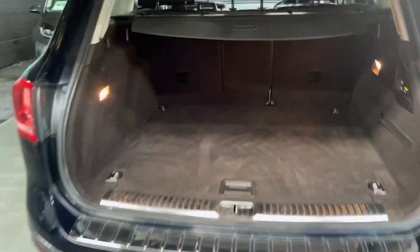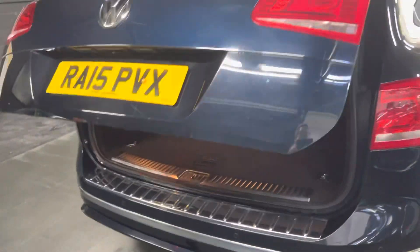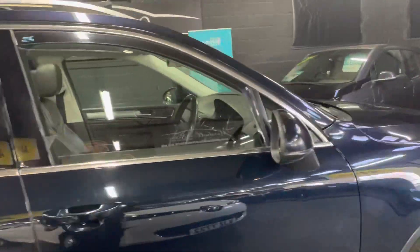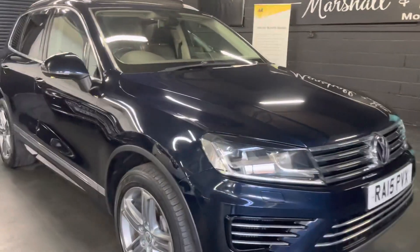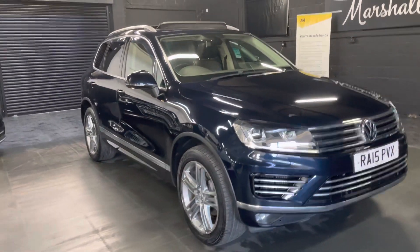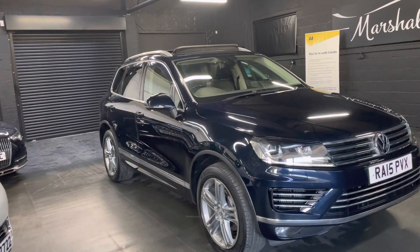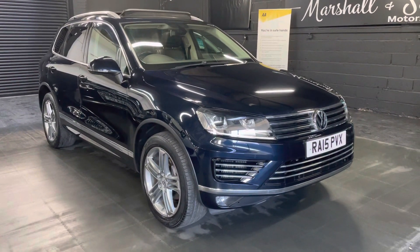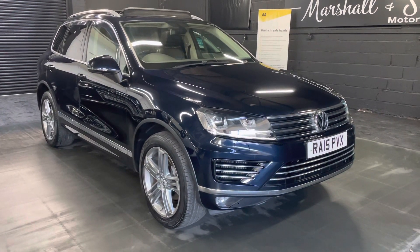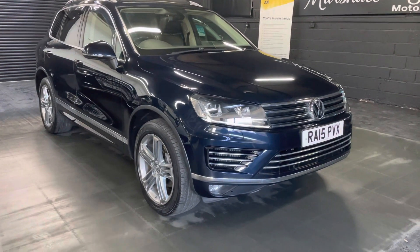We've taken 30-plus pictures of the car. If you'd like to give us a call, please feel free — call us on 01922 458222 with any questions or to arrange a viewing. You can email us at sales@marshallandsunmotors.co.uk, or you can get us via WhatsApp — links on the website at www.marshallandsunmotors.co.uk. Many thanks.